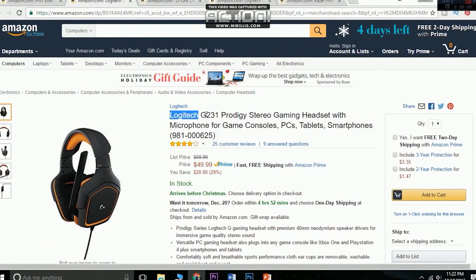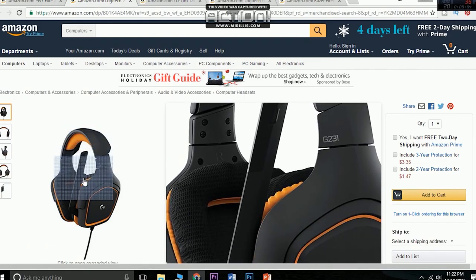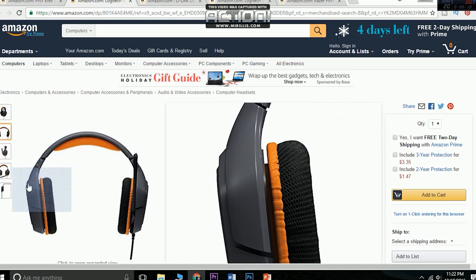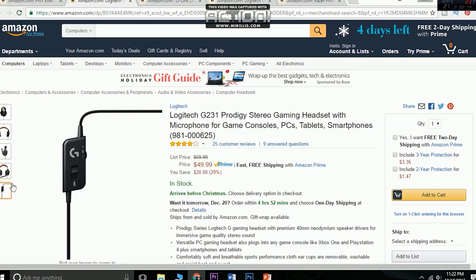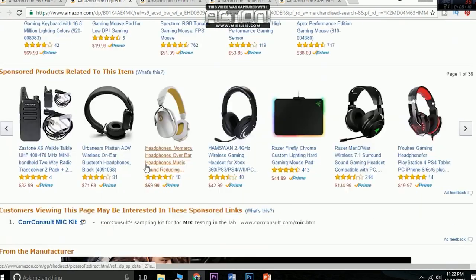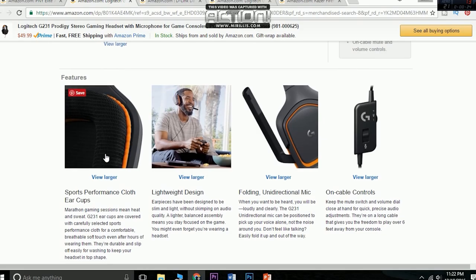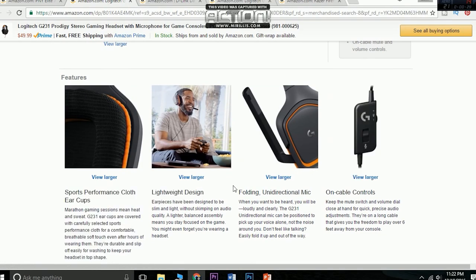The next product on the list is the Logitech G231 Prodigy stereo gaming headset. The headphone has premium 40mm neodymium speaker drivers for immersive game quality and sound. If you want to give someone who's really into gaming and loves audio, this is a great pick for $49.99. It's compatible with Xbox One and PS4, and the soft ear cups are really great.